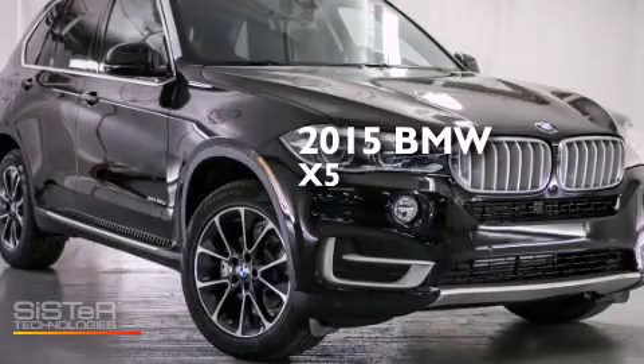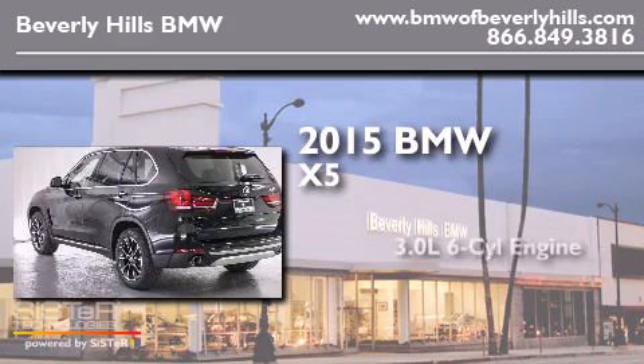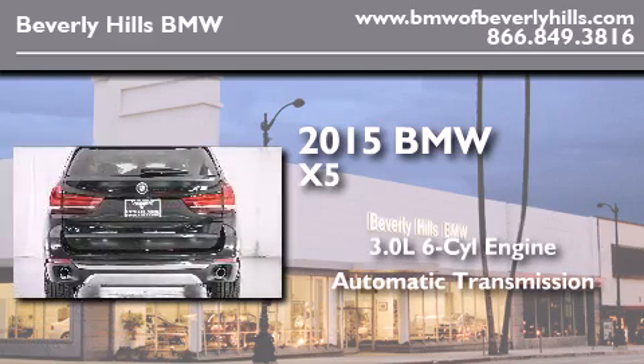This is a brand-new 2015 BMW X5. It has a 3.0-liter six-cylinder engine, an automatic transmission, and all-wheel drive.